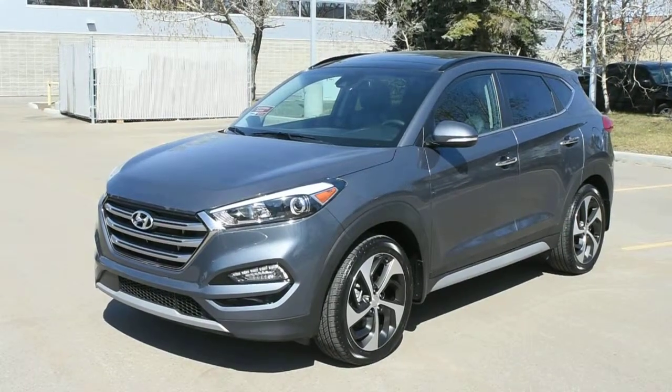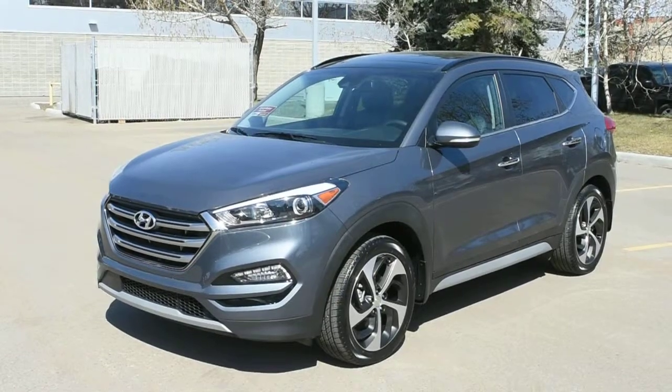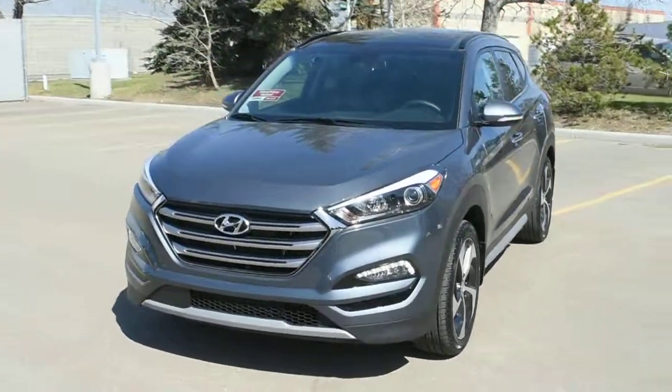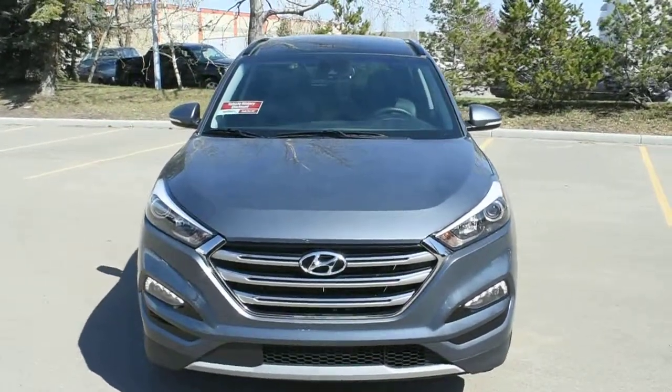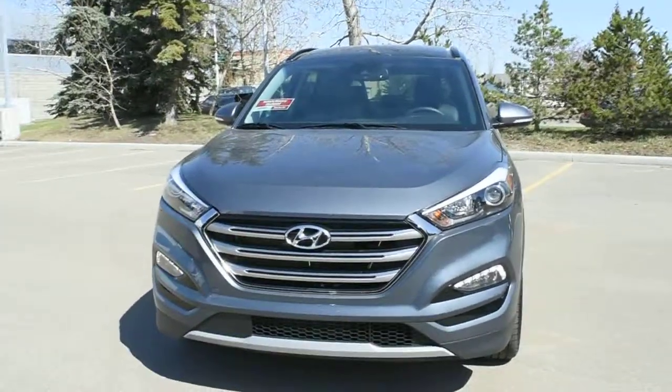Hi there, welcome to Westside Akron. This is the 2017 Hyundai Tucson 1.6 T Ultimate in a calcium gray metallic. This 1.6 Ultimate comes fully loaded with your HID adaptive headlight system with your daytime LED running lights.